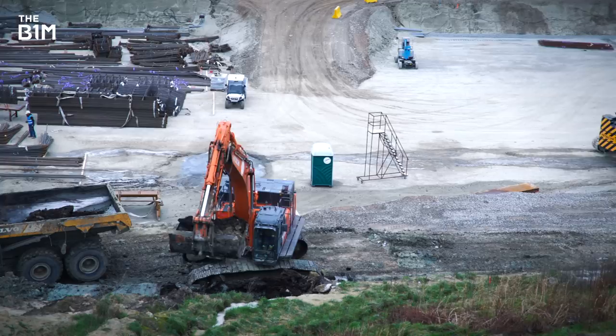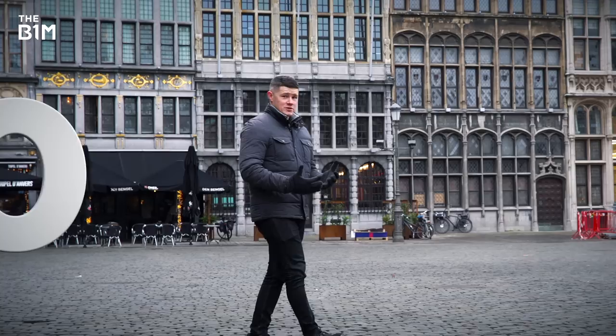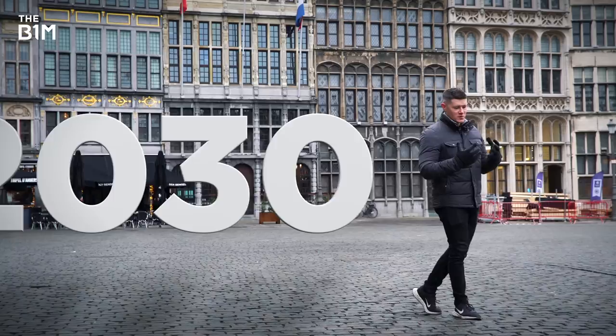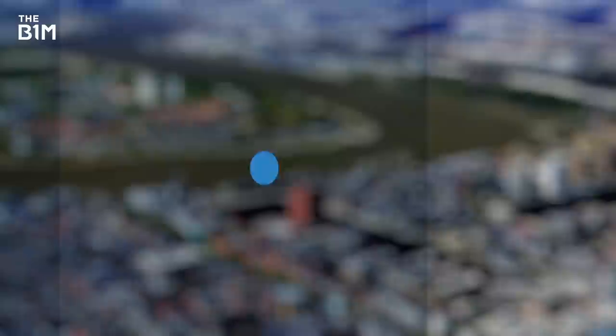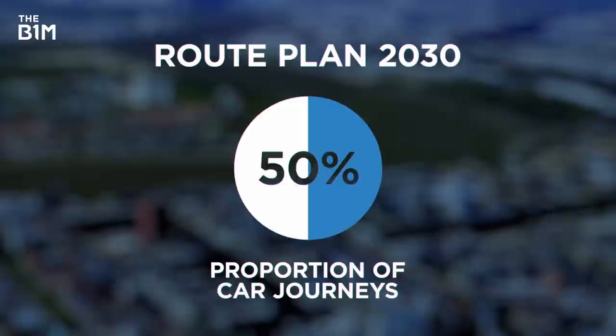There's been a lot going on in and around this city since works began back in 2018, and there's still a lot to do to reach the 2030 target completion date. This project is part of a much bigger initiative to try and make Antwerp safer to navigate, easier to access and feature more green transport options. Cleverly called Route Plan 2030, its aim is to reduce the city's proportion of car journeys from 70 per cent down to 50 per cent, with the rest being done via more sustainable means like public transport, cycling, electric scooters or walking.